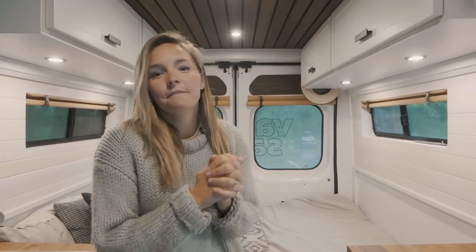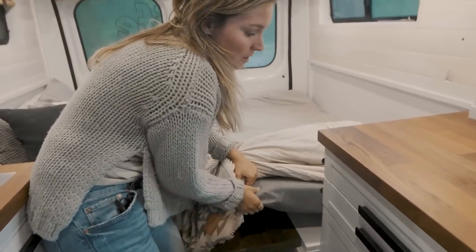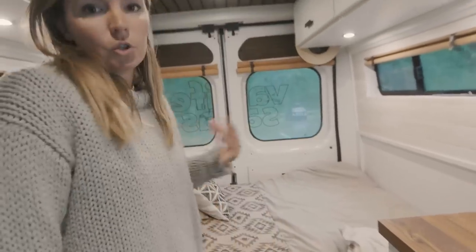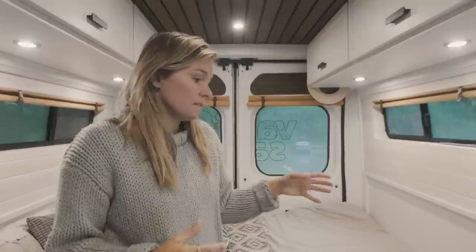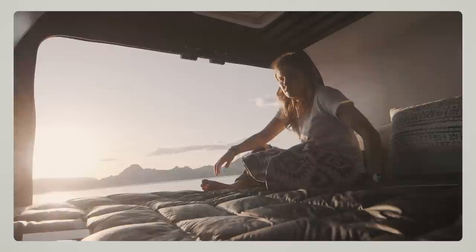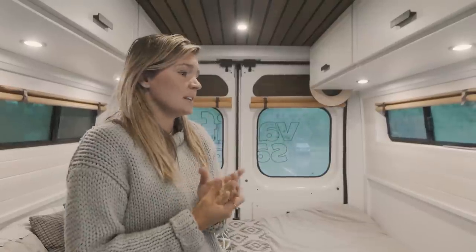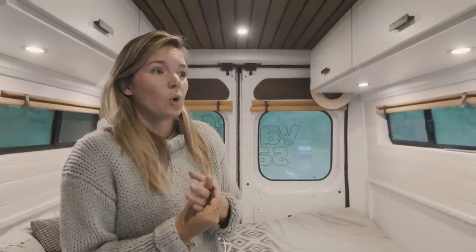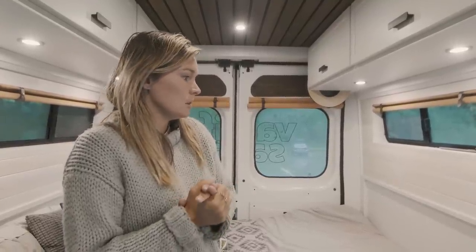Advantage number two of having a fixed bed is comfort. Because it's a dinette, we have cushions that go on each side, which means we can't use a real bed mattress — we need to find foam that we cut, which is less comfortable than a real mattress. We managed to find something decent and comfortable, but the advantage of a fixed bed is you can just put a real mattress — a double, a queen, a king — making it very comfortable to sleep on. Comfort in a van is really important. You want a good night's sleep, so do not go cheap on mattresses.